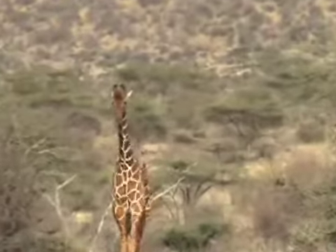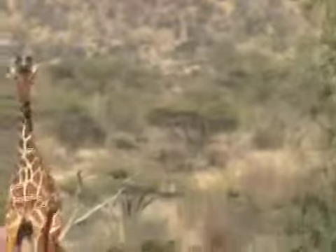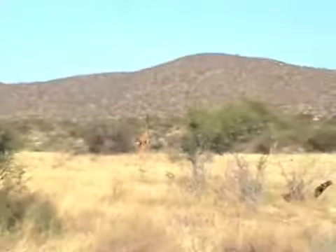They're coming towards us. Some of them are darker than the others, some of them are lighter brown. Does that have anything to do with their age? No, not with their age.